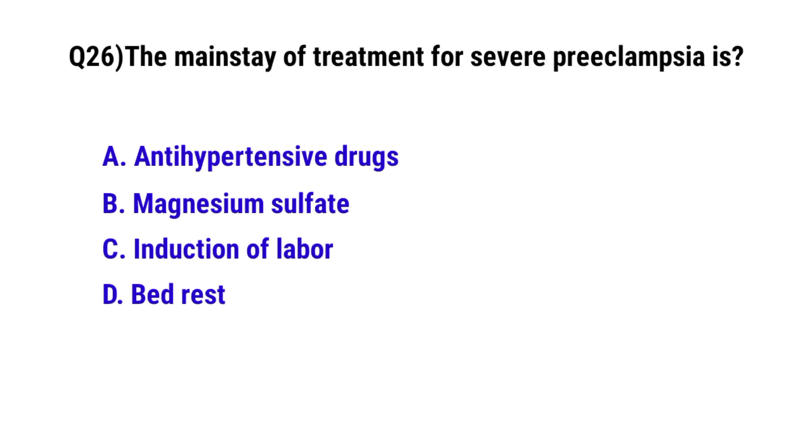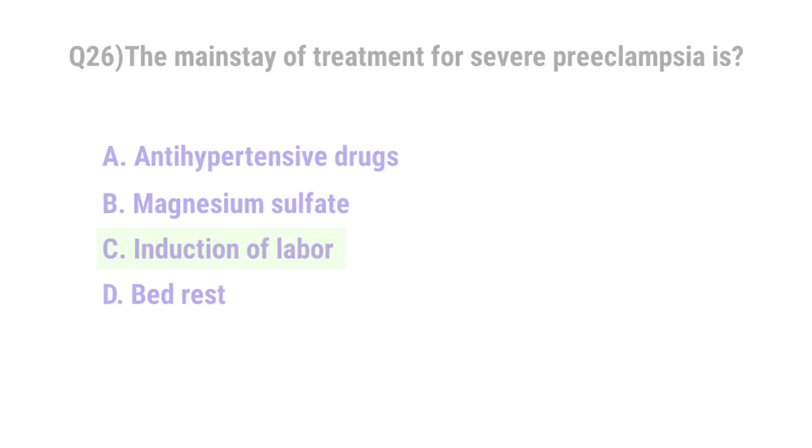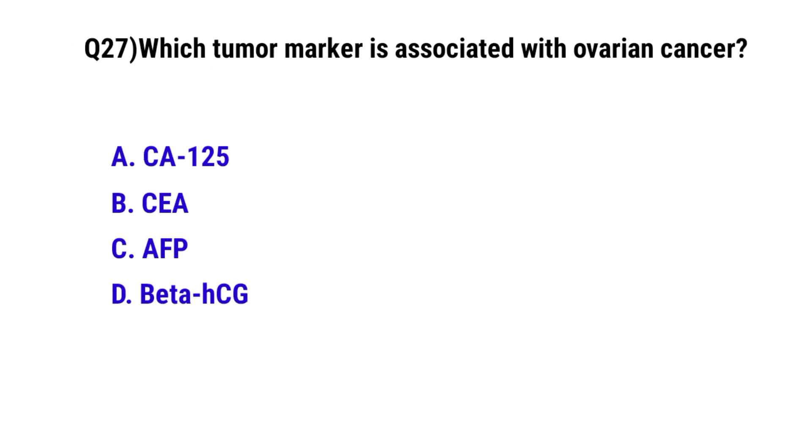Question number 26. The mainstay of treatment for severe preeclampsia is? The correct option is C: Induction of labor.